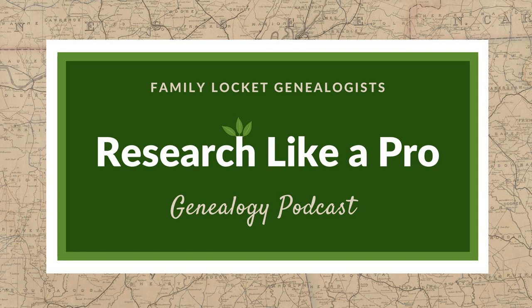Thank you for listening to Research Like a Pro with Diana Elder, accredited genealogy professional, and Nicole Dyer. We hope that something you heard today will help you make progress in your own genealogy research. If you like what you heard, please leave us a review on iTunes or Stitcher, or visit our website FamilyLocket.com to contact us. You can find our book, Research Like a Pro: A Genealogist's Guide, on Amazon.com and other booksellers. We hope you'll start now to research like a pro.